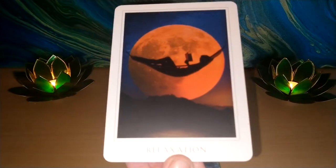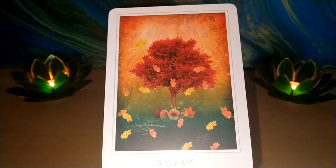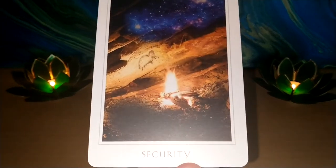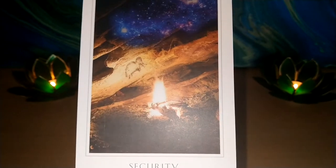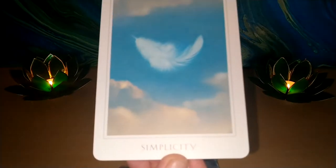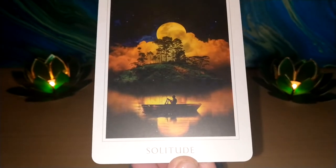Relaxation. Release — that is a nice image. Security — would you get to be by the fire in a cave? You're nice and safe in the cave. Simplicity — this is lovely. Solitude — another nice illustration.